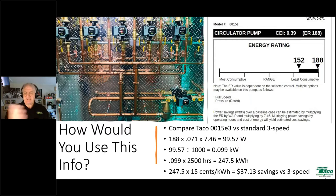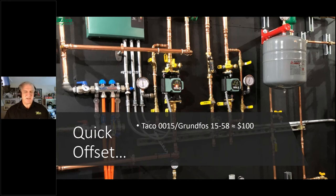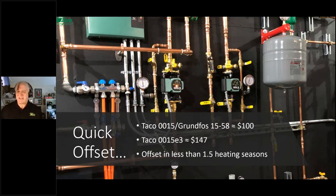All you have to do is say: here's the cost of this circulator versus that one. How long before I offset that increased purchase price? Comparing the TACO 0015E3 — around $147 online — to a standard three-speed circulator like the TACO 0015 or Grundfos 1558 at around $100, you're looking at an offset in less than one and a half heating seasons. Not bad at all.